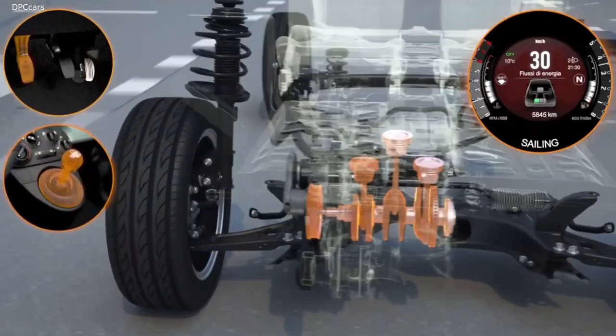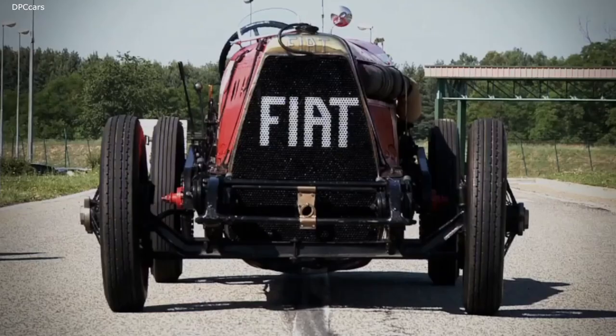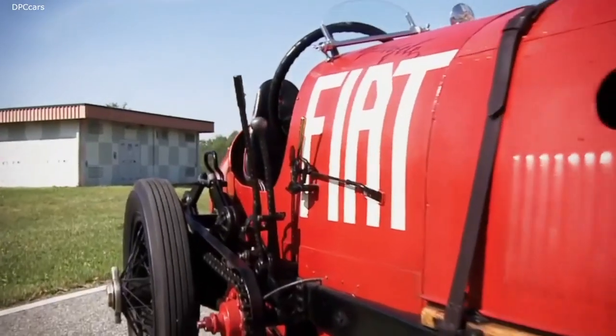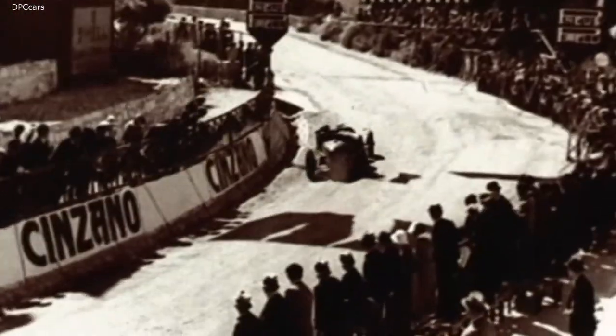In the early days of the auto industry, one of the main goals of car makers was to make engines increasingly more powerful. This led to the creation of many legendary engines and also saw the development of many sophisticated solutions that are still in use today.